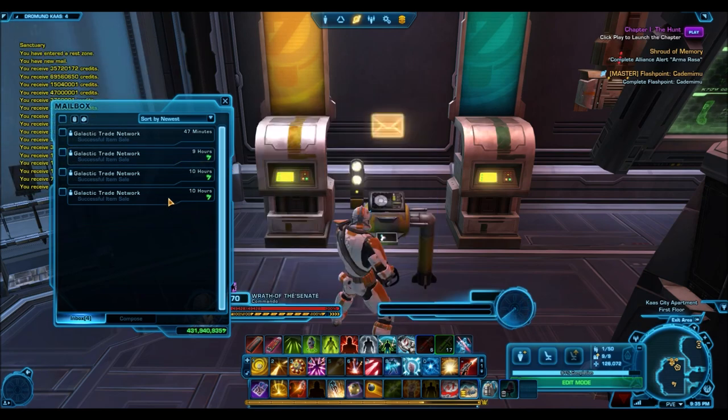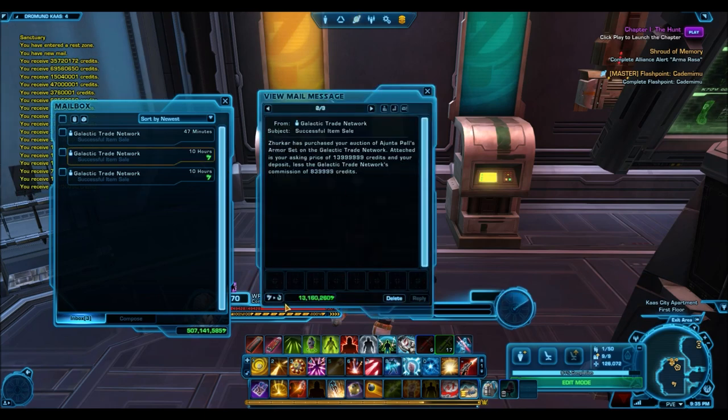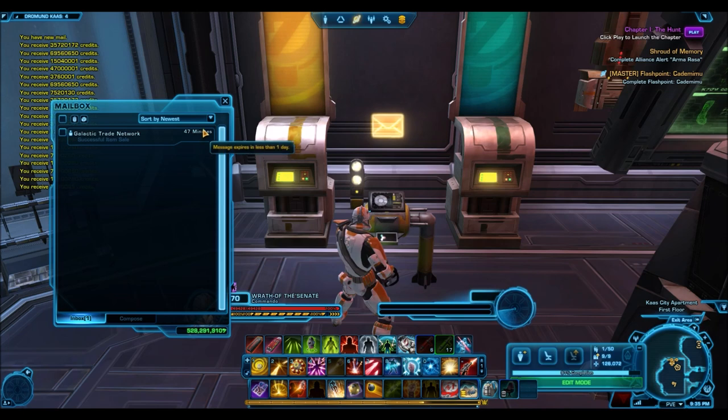Rather, if you're looking for a specific item out of those packs, just spend fewer cartel coins to buy the Sith Recluse armor set, sell it for whatever it's selling for on the GTN, and use those credits to buy whatever you want. Chances are you'll be paying half the price of a hypercrate and you'll be able to buy whatever you want out of those cartel packs, no matter what it is. That's definitely the way to go.